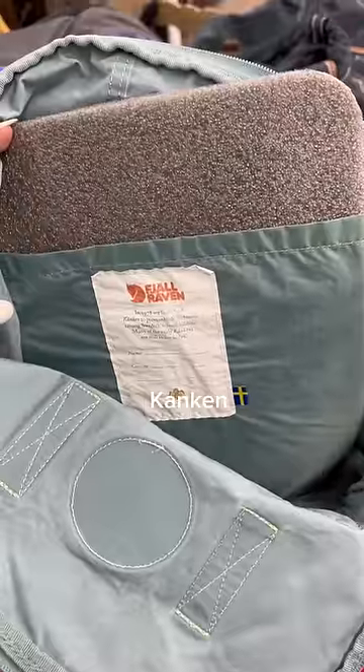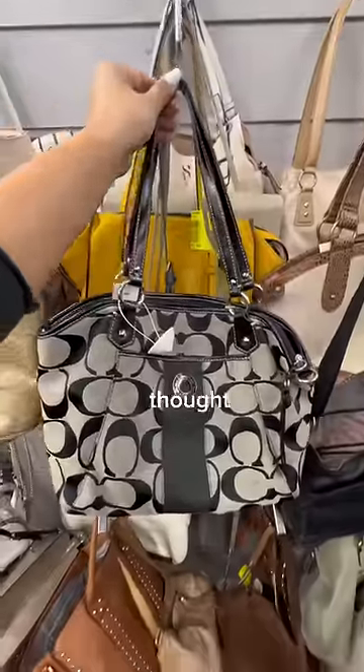As I was searching for other bags, I spotted this light blue backpack out of the corner of my eye. It was a Fjällräven Kanken backpack that usually retails for over a hundred dollars. At this point, I thought my luck had run out.